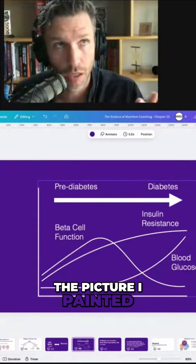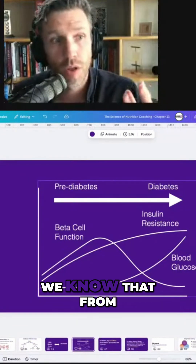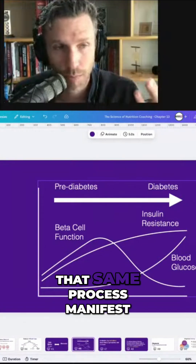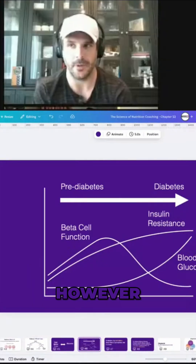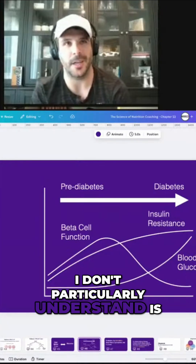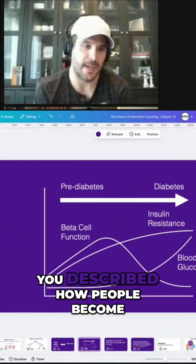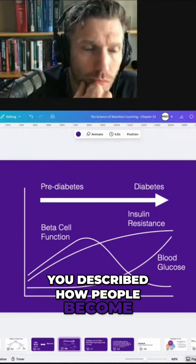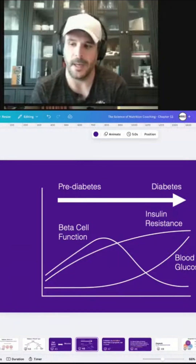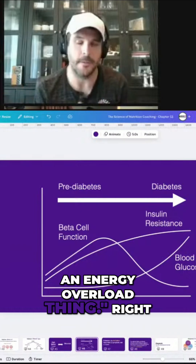The picture is that it starts in the cell and your body tries to compensate. We know that from molecular biology data, and we also see that same process manifest in clinical data. One of the questions I have that I don't particularly understand is the process by which people become insulin resistant and how they develop diabetes or pre-diabetes — you said most of the time it's because of an energy overload thing.